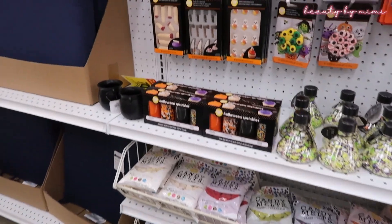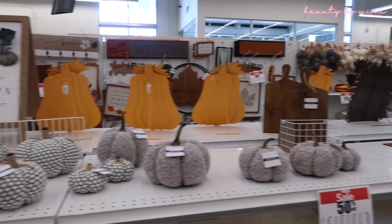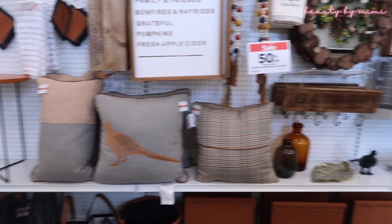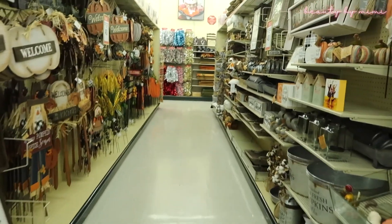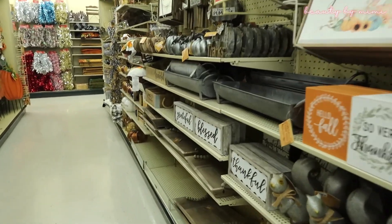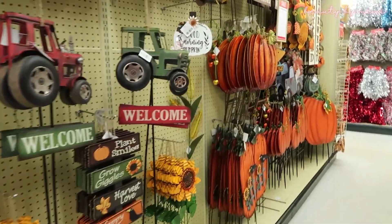I have to go back to Hobby Lobby. So I'm back at Hobby Lobby — this one is actually near my house. The first one I went to was near my doctor's appointment, so that's why I went there.